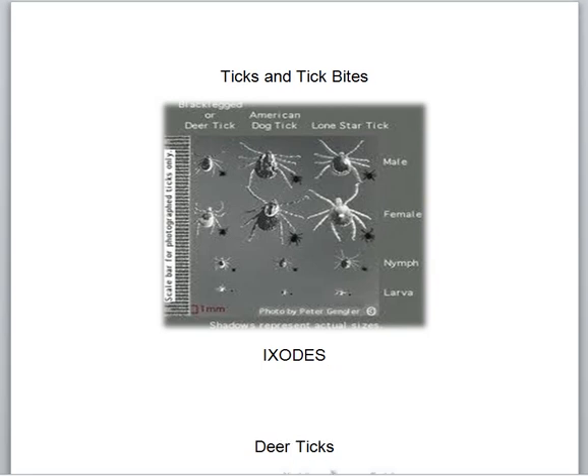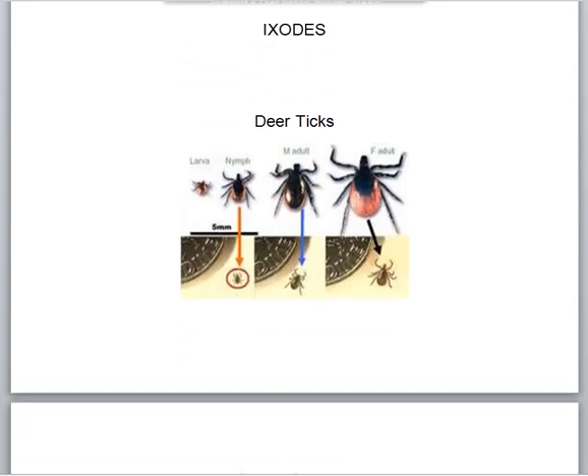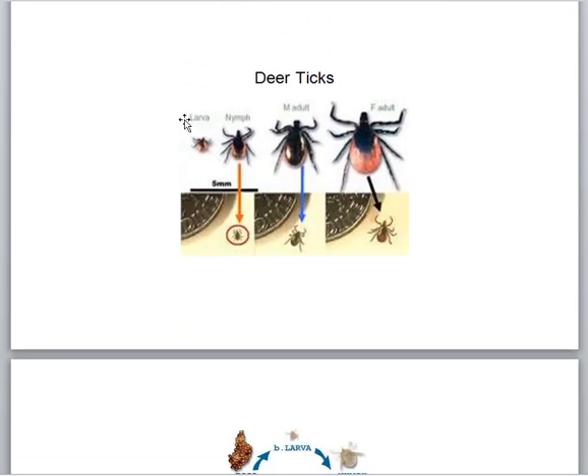Let's take a look at deer ticks — the ones that cause Lyme disease. Larvae have to acquire it when they come out of the egg; they aren't infected at birth. All three stages can give it to you. We think the tick has to be on you for about 24 hours to transmit it, because of the life cycle of the bacteria, Borrelia burgdorferi. Here is their size compared to the edge of a dime — of course that's magnified, but it gives you an idea of how small they are.